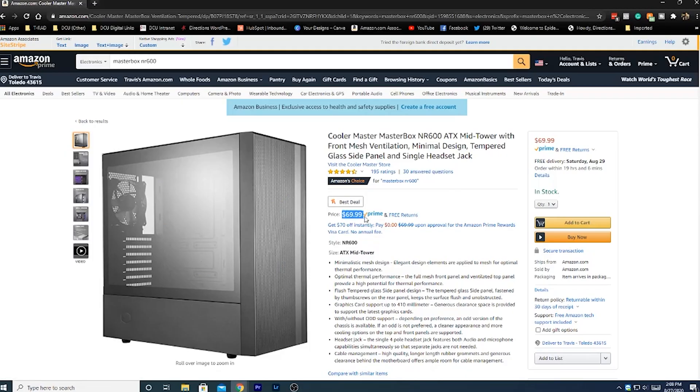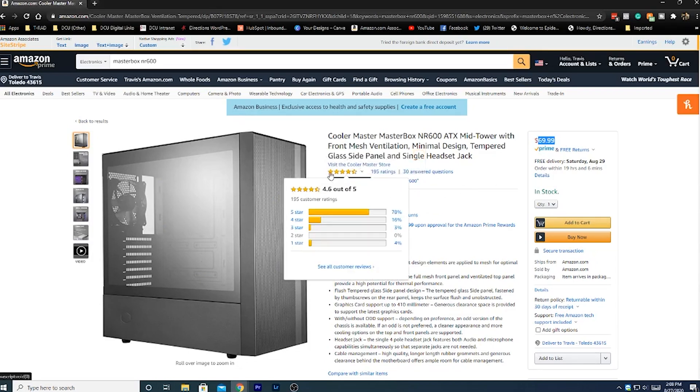Last but certainly not least, the most important component when it comes to style — the case. The case I've chosen is the Masterbox NR600 from Cooler Master. I went with this case primarily because it is extremely affordable, good looking, and most importantly has good thermals. When you're doing a lot of video editing your computer will naturally start to heat up, so it's important to have a case that moves air from front to back effectively. This case is by far one of the best options for a cheap case with really good airflow. It also has a tempered glass window on the side so you can see all your components.